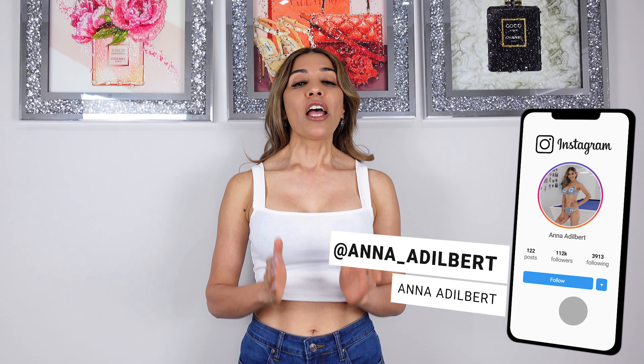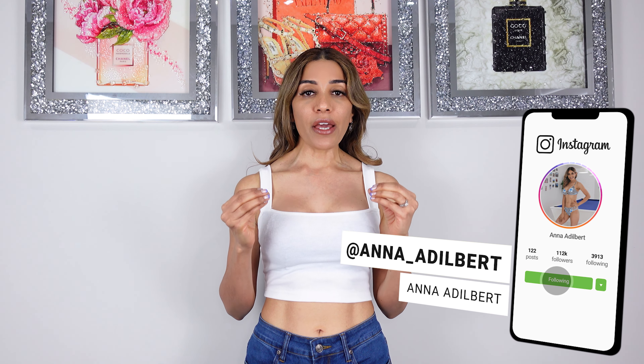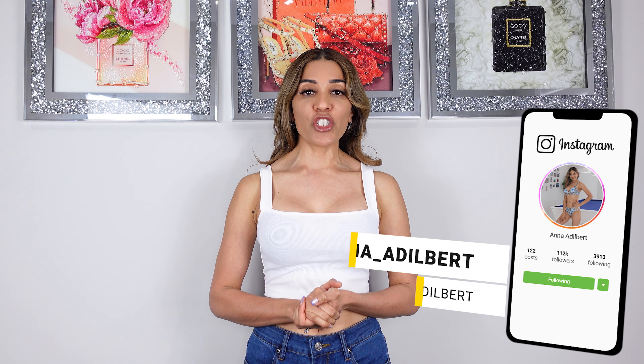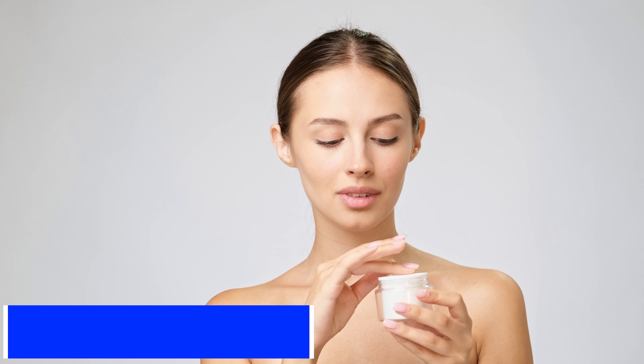Hello everyone and welcome back to my channel. Hope you guys are doing well. So in today's video, we are going to discuss this very potent, very effective anti-aging ingredient. So what is this secret? What is this magic ingredient? That magic ingredient, my friends, is retinol.